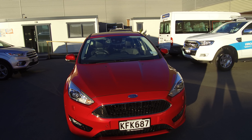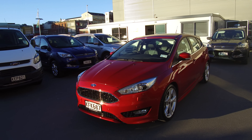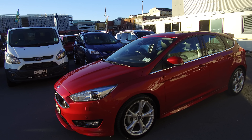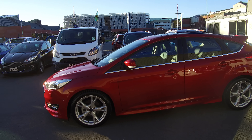Hi, Nick here from Team Hutchinson Ford. In front of me today we have a 2016 Ford Focus Titanium presented in the colour ruby red. A nice tidy example of the Titanium — top of the line, absolutely loaded to the teeth with features.